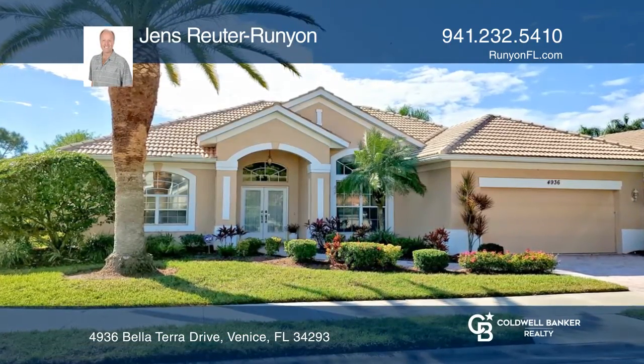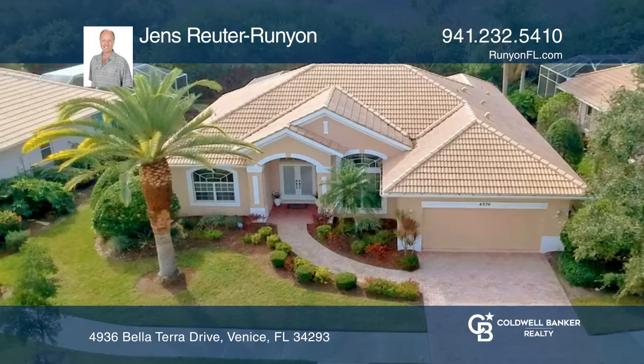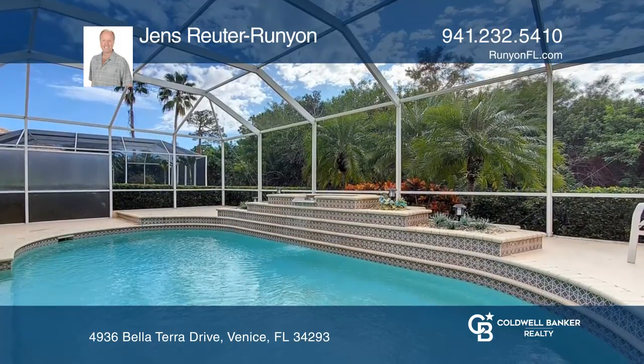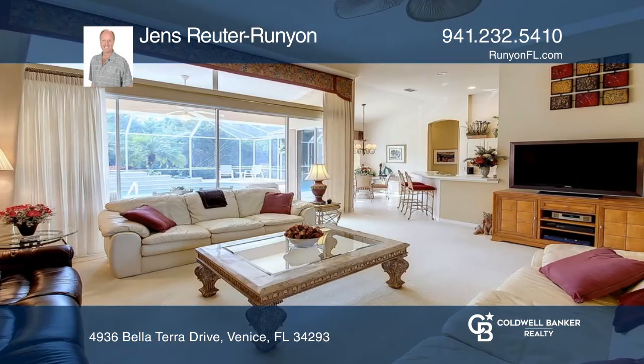This 3 bedroom, 2 bath, stunning pool home is located in the very desirable resort type community of Venetia. All the lamps, pictures, window treatment and accessories are included in this sale.